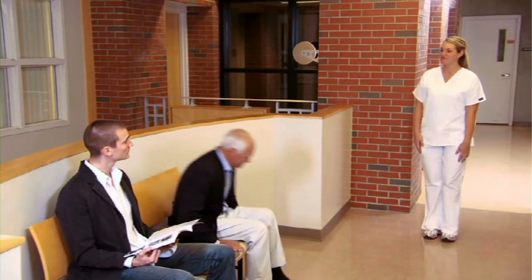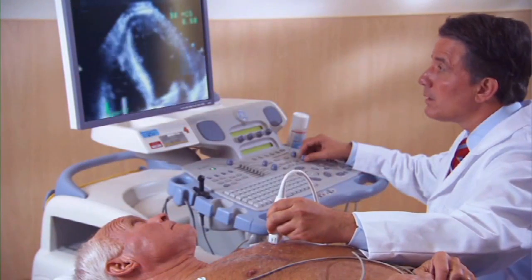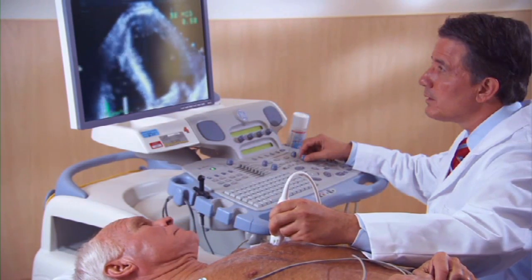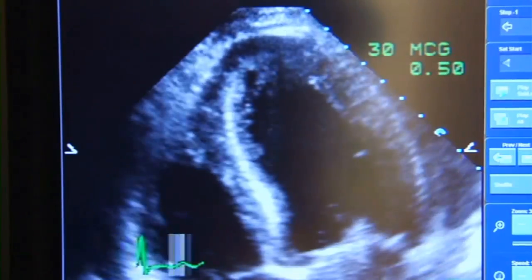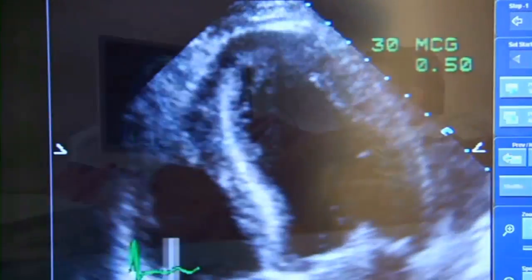A patient interview, followed by a thorough examination, determined what was causing Christopher's problems. A diagnostic test known as an echocardiogram can confirm a diagnosis of cardiac insufficiency. This is commonly known as heart failure — a condition where the heart is not able to pump efficiently.